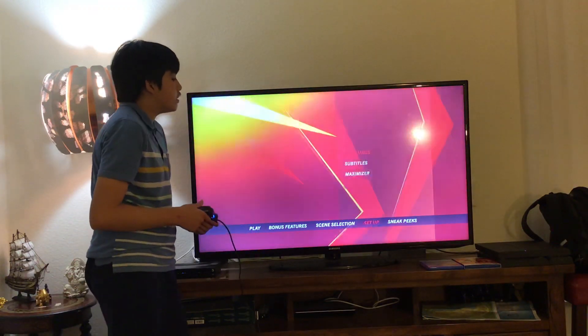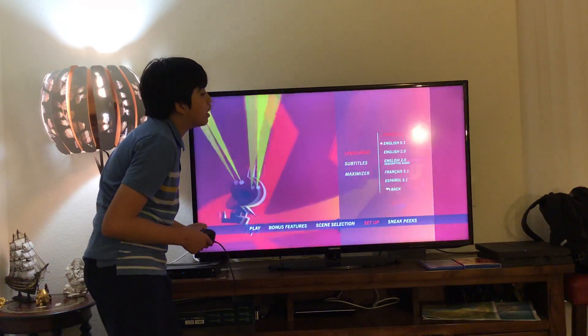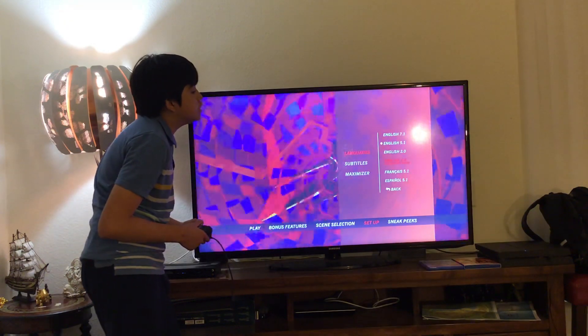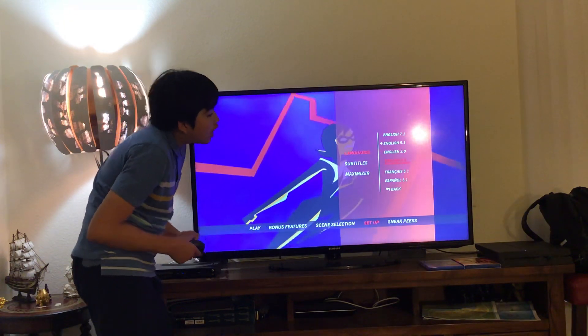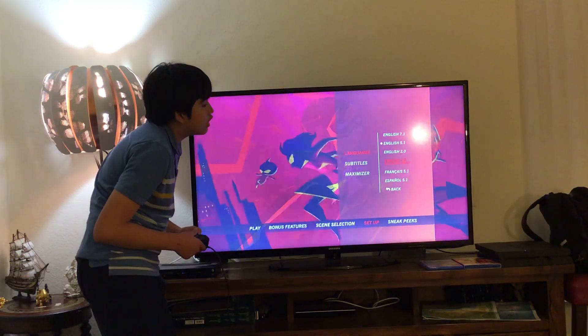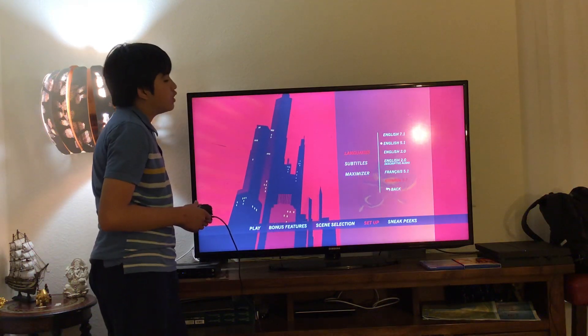Here you get Setup. Let's have a look. Here you get Languages. Let's take a look. Here you get English 7.1 Audio, English 5.1 Audio, English 2.0 Audio, English 2.0 Descriptive Audio Service, Video Service Audio, French 5.1 Audio, and Spanish 5.1 Audio.